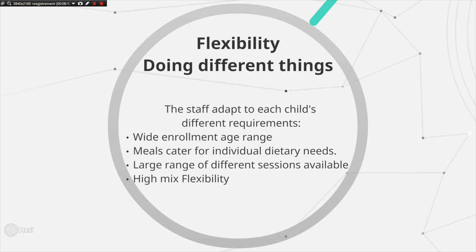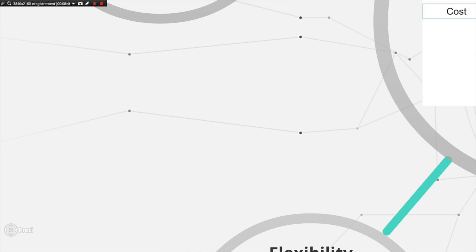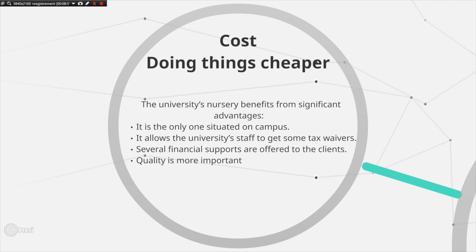Flexibility is also important for the nursery. Staff must be able to adapt to each individual child's needs, as children enroll at any stage from 3 months to 5 years and develop at different rates. Meals are also flexible to conform to individual dietary needs. There is a large range of available sessions including morning, afternoon, and holiday services, as well as different length contracts, to increase convenience for customers. Minimizing cost is a relatively unimportant objective, as the nursery does not need to compete on price due to its significant location and tax advantages, whereby university staff can receive tax benefits and several financial support systems. According to manager Debbie, the biggest outgoing cost is salary; although it would be possible to minimize this, the nursery prefers to ensure a higher quality of staff, so minimizing cost is not a priority.